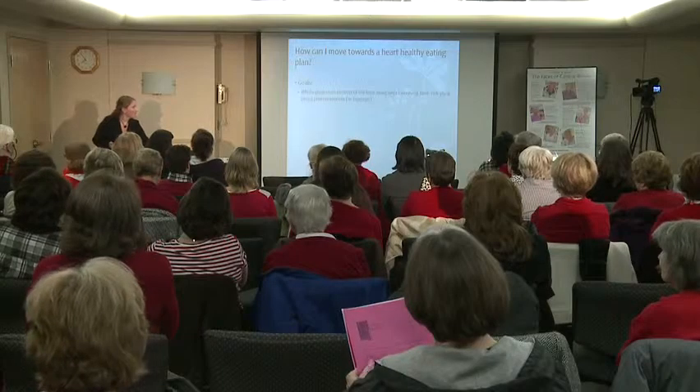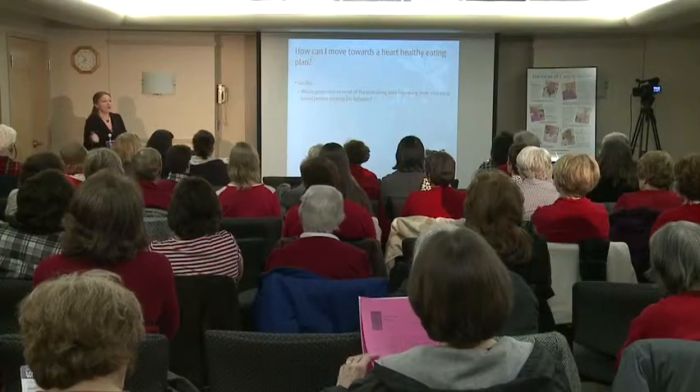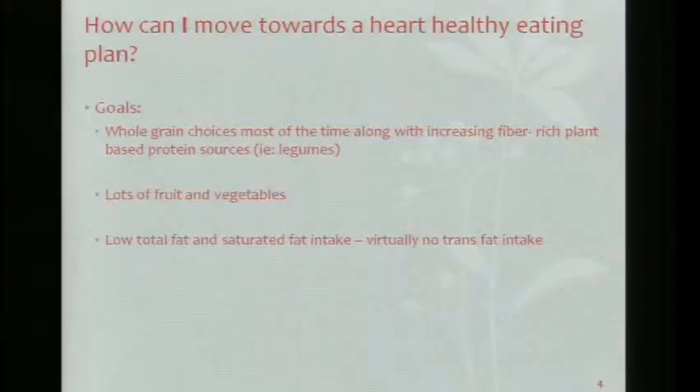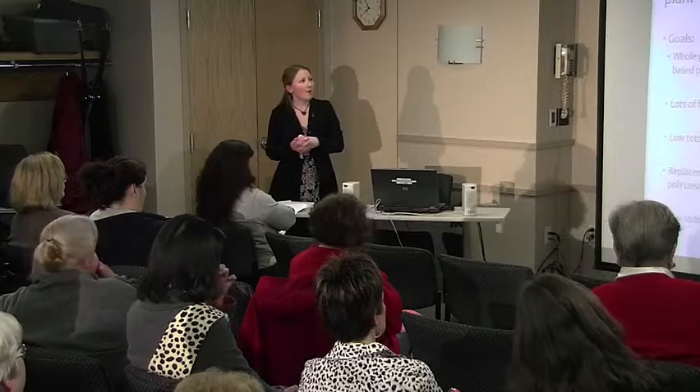One of the main points is whole grain choices most of the time, along with increasing fiber-rich plant-based protein sources such as legumes — so beans. My two recipes for you include beans in both of them: a snack option and a dessert option — black bean brownies. Also: lots of fruits and vegetables, low total fat and saturated fat, no trans fat, replacement of saturated and trans fat with heart-healthy mono and polyunsaturated fats, and low sodium intake. Those are the goals I want to get across to you tonight.